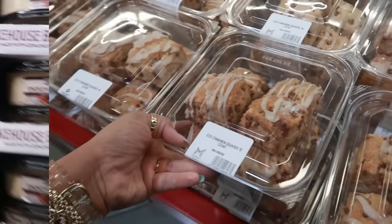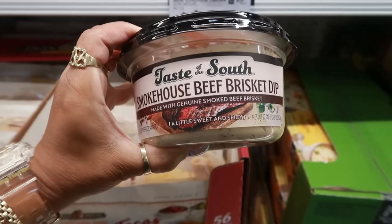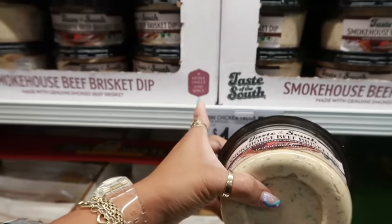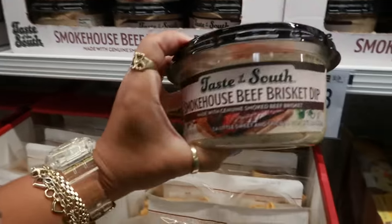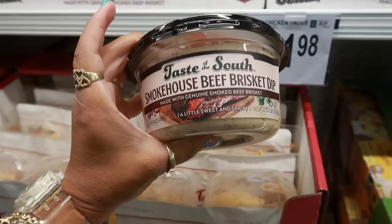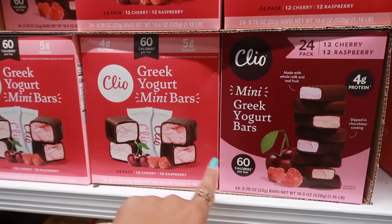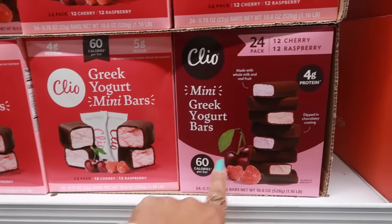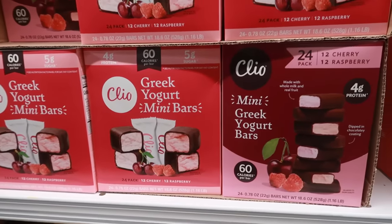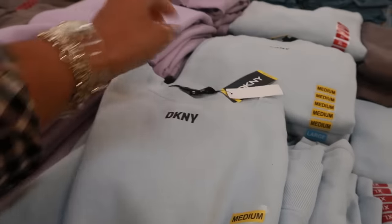These iced cinnamon squares are nice and big — you get ten of them for $6.98. The Taste of the South smokehouse beef brisket dip — a little sweet and spicy, made with genuine smoked beef brisket — I don't think I've seen that one before, sounds interesting for $7.98. The mini Greek yogurt bars are 60 calories each, dipped in chocolate — you get 12 cherry and 12 raspberry for $11.88.